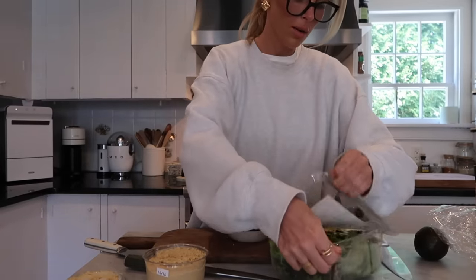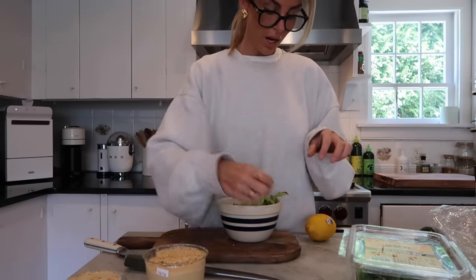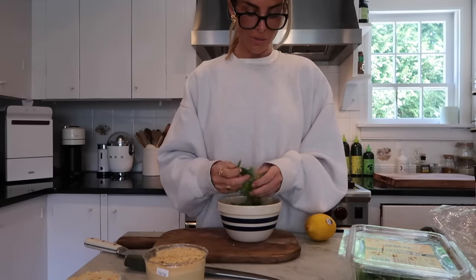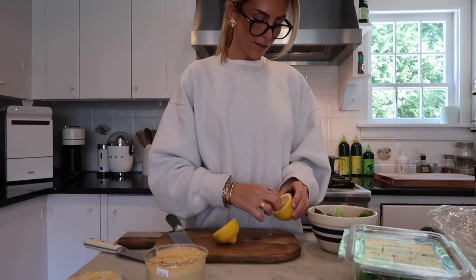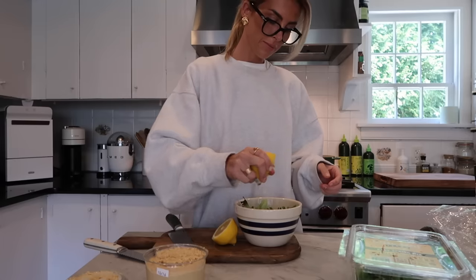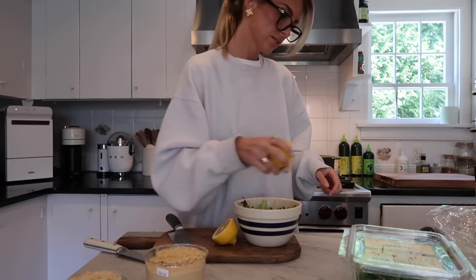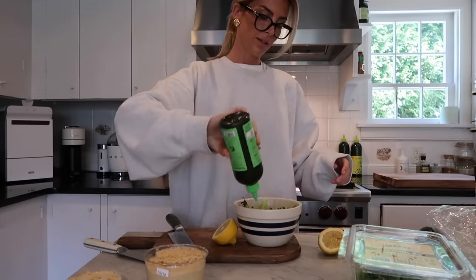While that is toasting, I'm going to make the lettuce portion of this. It's really not much lettuce on top. Cut lemon, do some lemon, olive oil, and then salt and pepper. And then I think I'm going to put some everything-but-the-bagel seasoning in it. That's pretty much what it was in Italy.